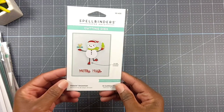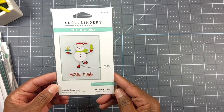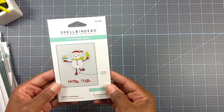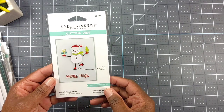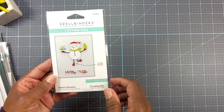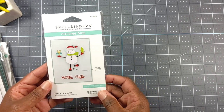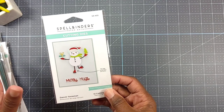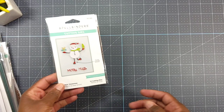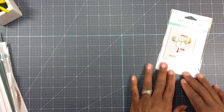I got this Spellbinders Dancing Snowman - it's got 13 cutting dies and that's what it looks like. They had this at Hobby Lobby on a reduced price, but I got it at Spellbinders for a little bit cheaper because I belong to one of their embossing clubs and get a 10% discount on certain items.